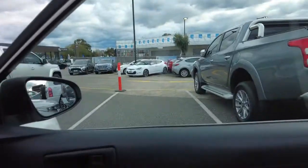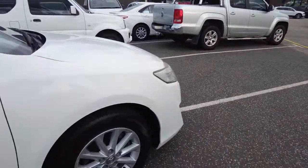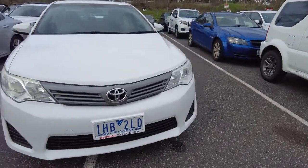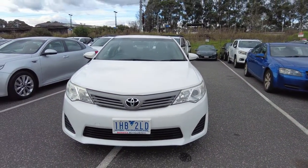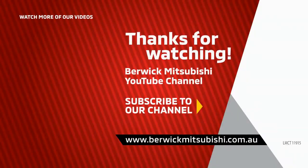So you've now seen the condition from outside and inside. If you want to know more about this vehicle, you can check the description below or give us a call at 9907 0555. You can also visit us — we are located at 20 bar 32 Tangan Drive, Berwick. We are Berwick Mitsubishi. You can also visit us on our website.